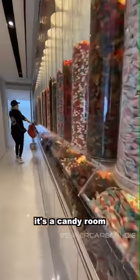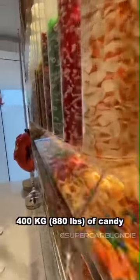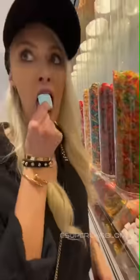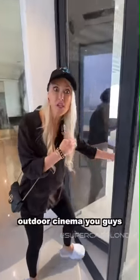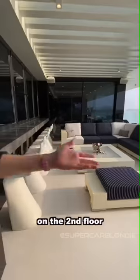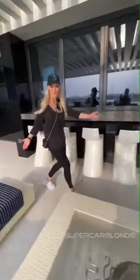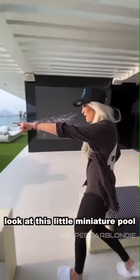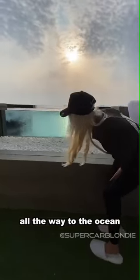Look at this — it's a candy room. This is 400 kilos of candy. Outdoor cinema, you guys, on the second floor. You sit here and watch your outdoor cinema. And look at this magical spot — you can see through all the way to the ocean.